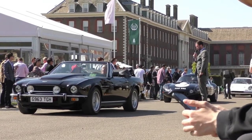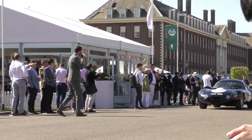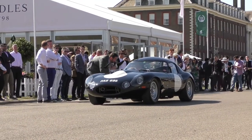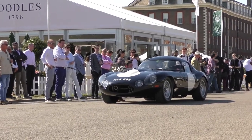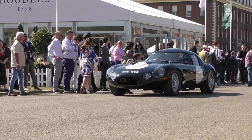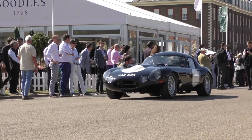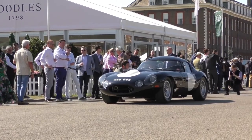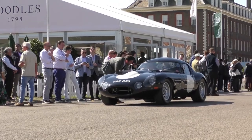Next up we have Will Stone in the E-Type Lightweight, ladies and gentlemen. This is a Lynx low-drag Jaguar — a copy of the famous Lindner-Nocker lightweight E-Type. It's for sale right now today. Thank you very much, Will — it's an absolutely stunning car, a really fantastic example. Thank you for bringing it along.